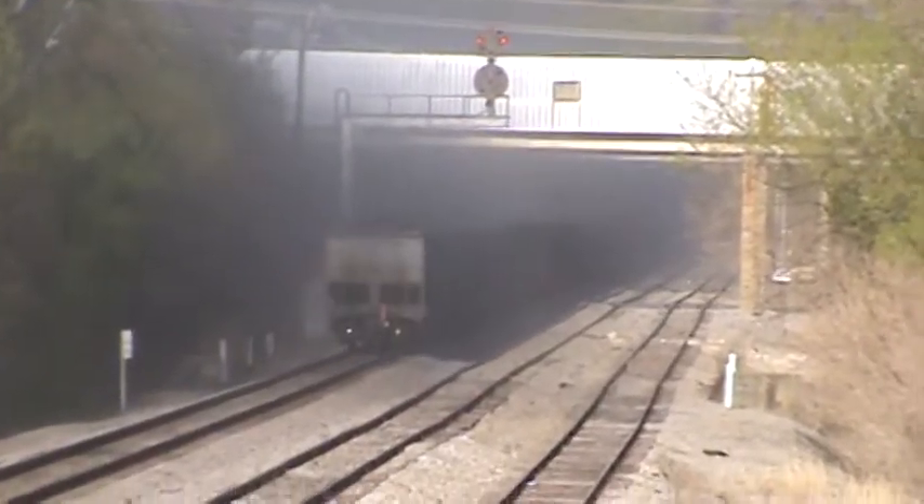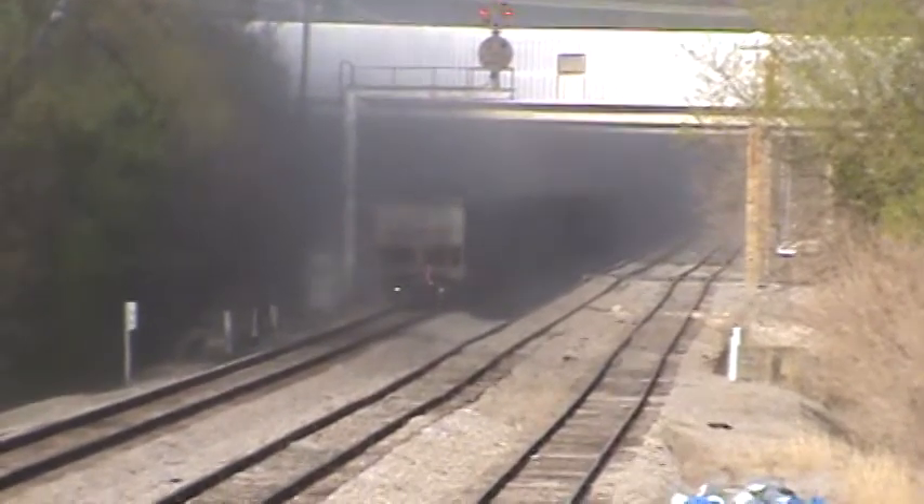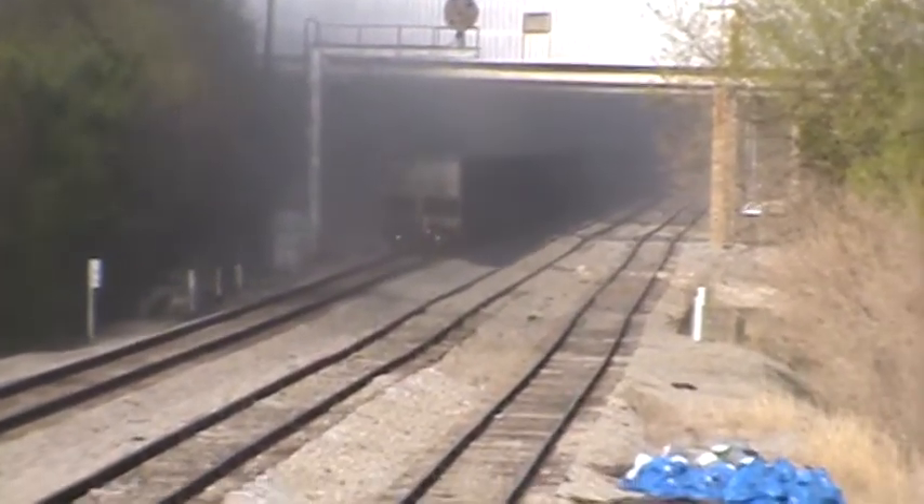Ladies and gentlemen, NS S20 going east by Alta Vista.